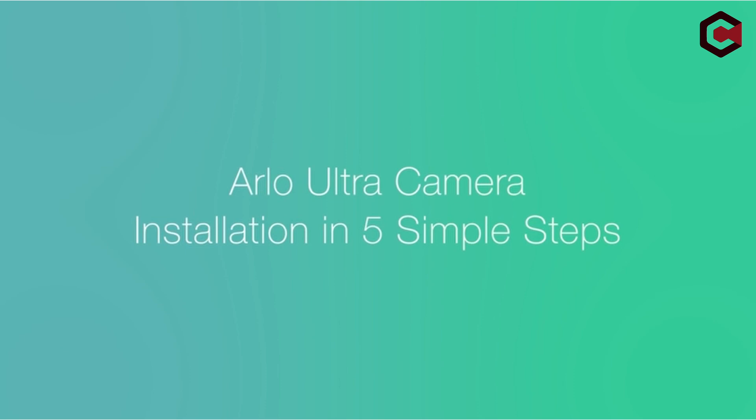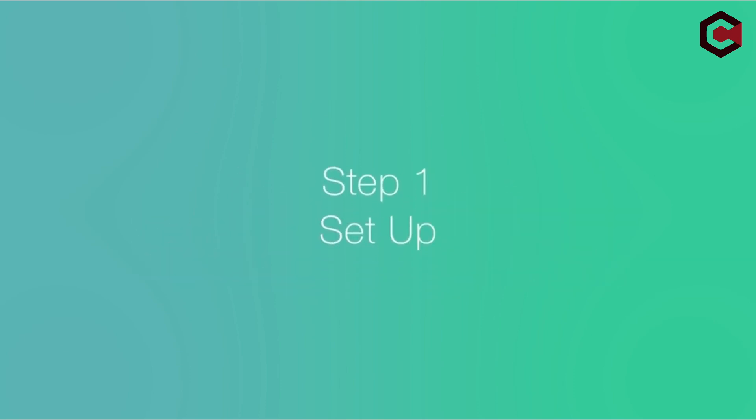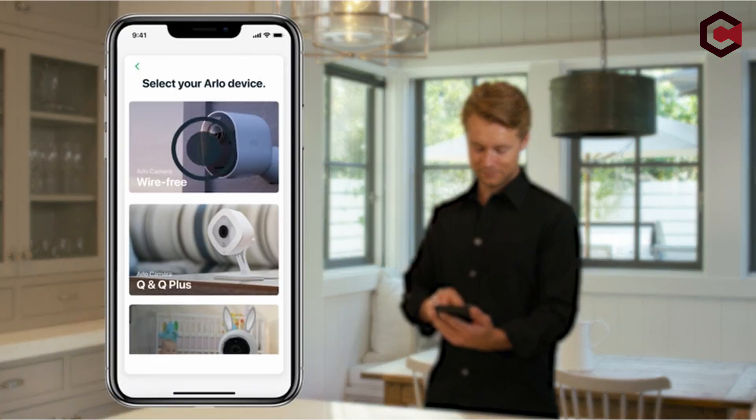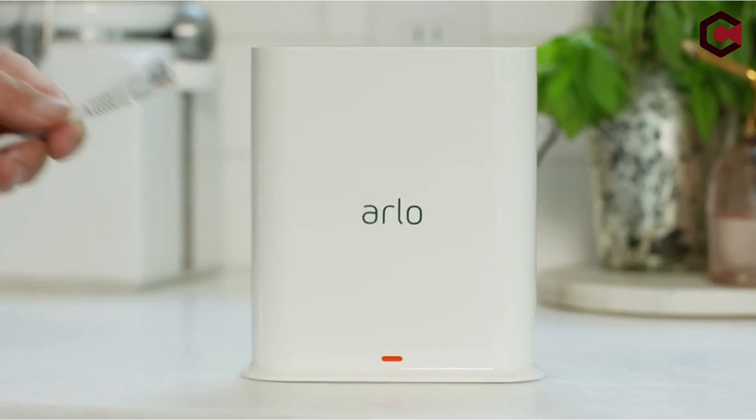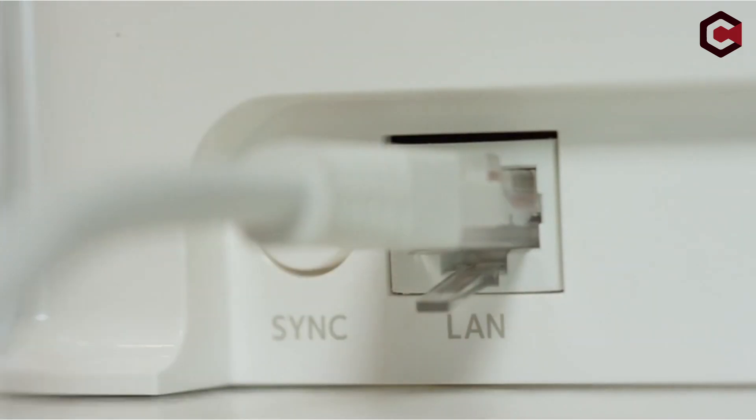The Arlo Ultra is wire-free, weather-resistant, and includes a year of Arlo Smart Premier subscription with rolling 30-day cloud recordings. Overall, the Arlo Ultra is a smart home security camera with excellent video and audio quality.